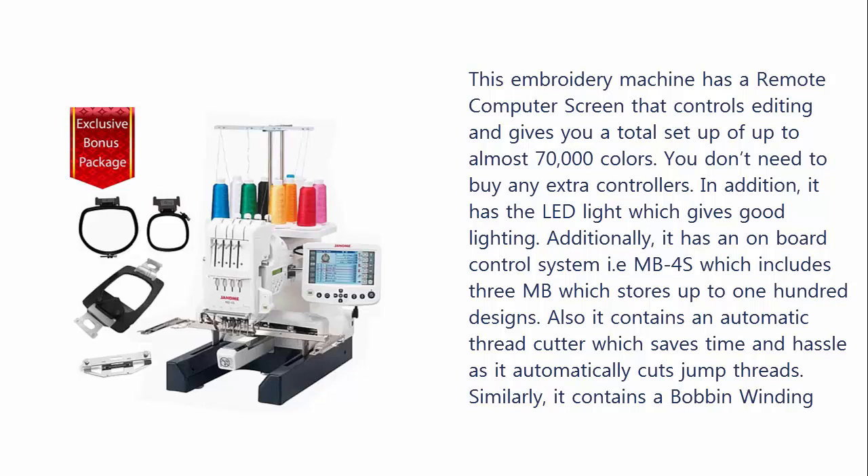In addition, it has an LED light which gives good lighting. It also has an onboard control system, the MB4S, which includes 3MB of storage for up to 100 designs. It contains an automatic thread cutter which saves time and hassle as it automatically cuts jump threads.